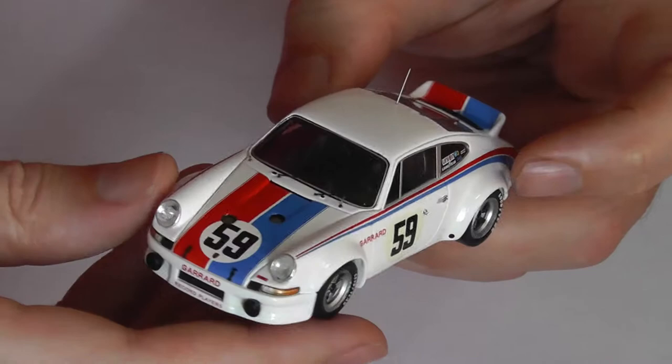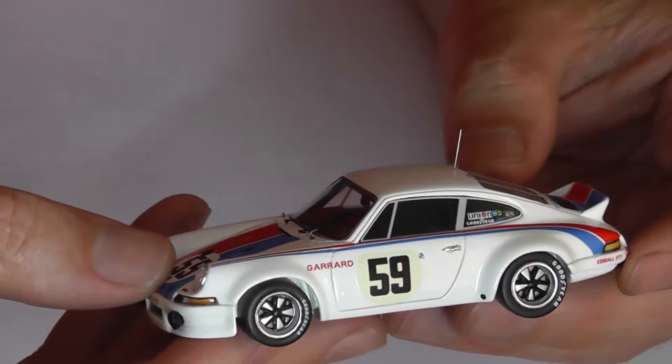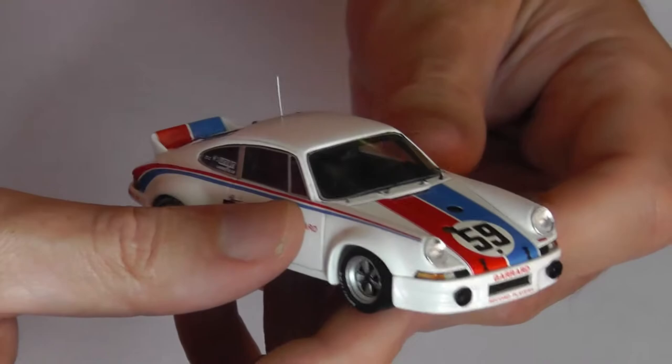I believe you had later 935s with this colour scheme, with the centre stripes in blue and red. Fuchs alloys, wider than on the 911R, and a wider body at the back there. So really we're talking the first of the evolutions towards the 911 Turbo, the 930.